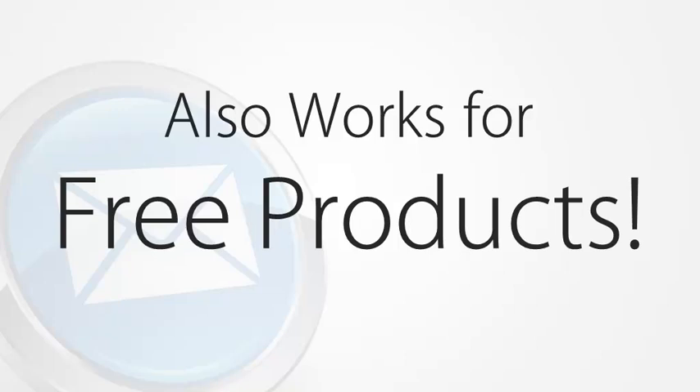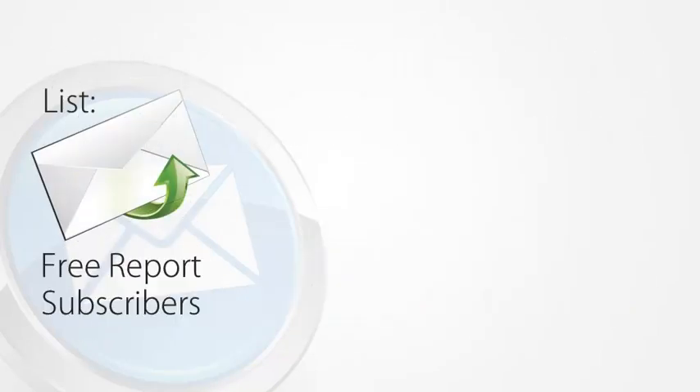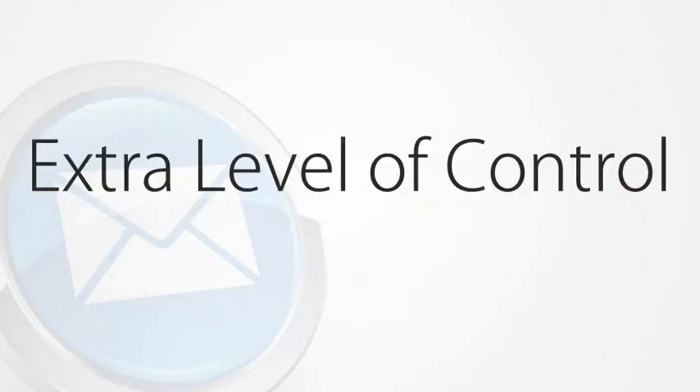But it gets even better. Sitemain Pro integrates with multiple mailing lists and multiple autoresponder services. You can set customers to be subscribed to or unsubscribed from any list on any provider whenever they make a purchase, sign up for a product or membership, or cancel a membership. This way, it's easy to keep track of subscribers who signed up for a freebie and customers who bought different products from you. As a result, you can intelligently segment all your subscribers even across multiple autoresponder services. Sitemain Pro gives you that extra level of control over your email marketing that you cannot get anywhere else, and the result is simply that you can make more money more easily with targeted follow-up messages.